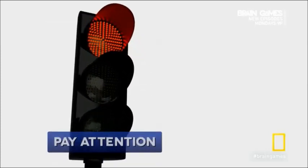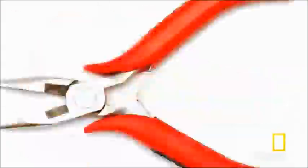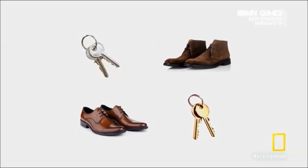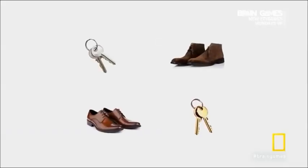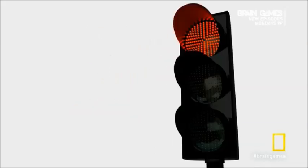Watch this series of images very closely. Ready? Go! Do you recall seeing any shoes or keys? Probably not. At this speed, 80% of the people we showed this to don't see either the shoes or the keys. We'll slow it down. Did you see them this time? You probably did. Now we're going to play a different series of images and test you on them after.